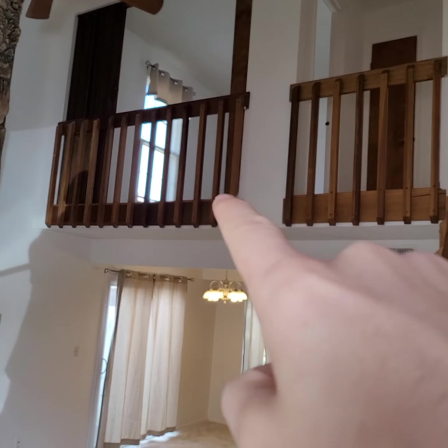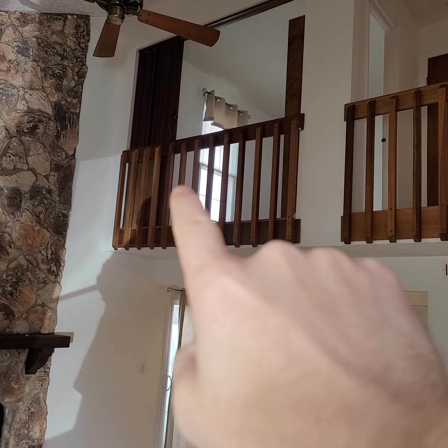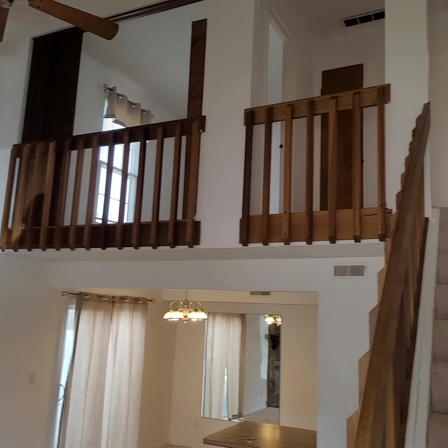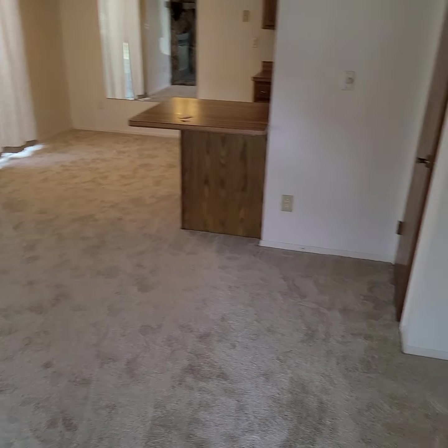That is actually one of the bedrooms. It's a two-bedroom — that's one of the bedrooms where you can have a closed accordion wall that you see right there. We'll look at that a little bit later, but we'll go down into the kitchen area.